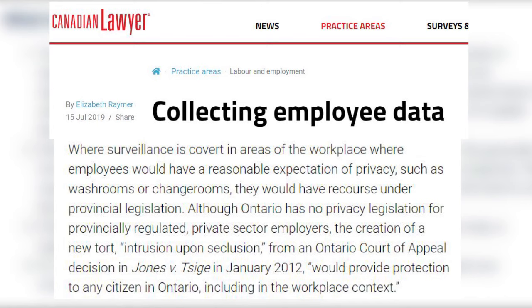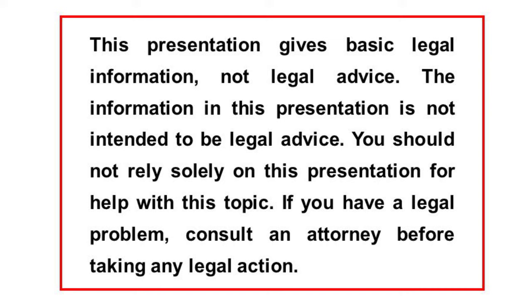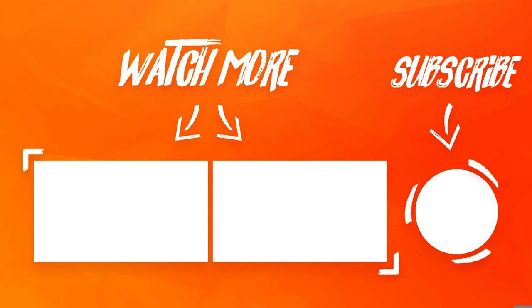So I hope that was an informative introduction to the privacy rights of employees in the workplace, especially when home is becoming the workplace more and more. As always, this is just some information about your legal rights and obligations and not advice for your specific situation, for which you want to consult your own lawyer. Let me know what you think about this in the comments, and please make sure to give the video a like and subscribe to the channel for more.